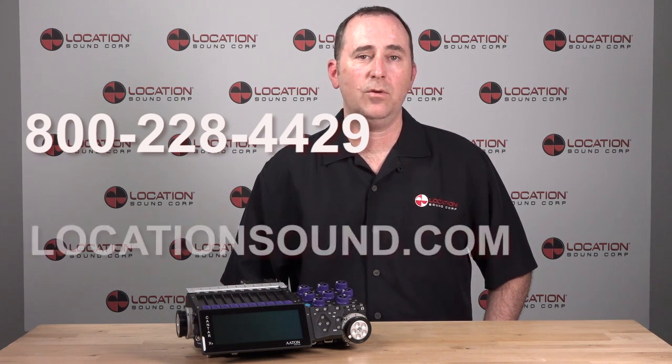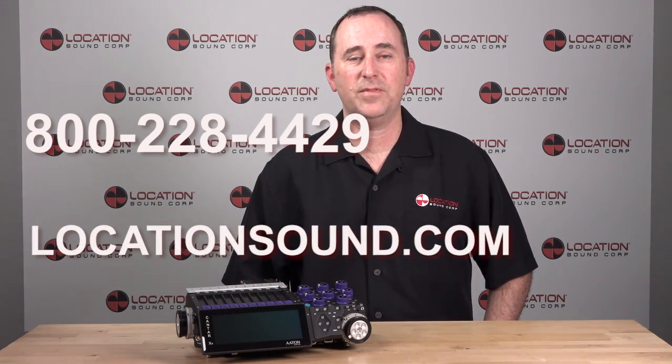Now, there are some things still not functioning on the X3: the Bluetooth and Wi-Fi apps have not been finalized, there's an options port with no real options yet, and the video capabilities are unknown. But Aton's initial focus is delivering the X3 with the ability to record, playback, and deliver production audio — and in their words, the fun stuff will come later. As these features are released, we'll update with new videos to address these topics as the X3's full functionality comes online. If you have any questions about the X3, give us a call at 1-800-228-4429, or visit us on the web at locationsound.com. Thanks for watching.